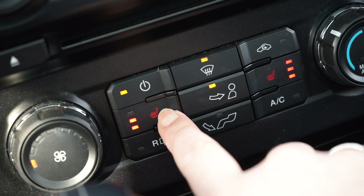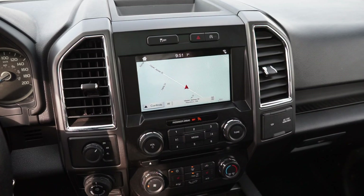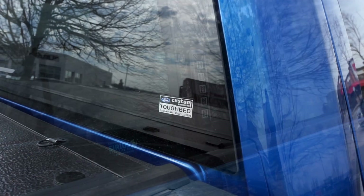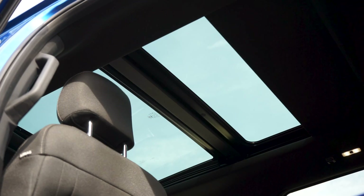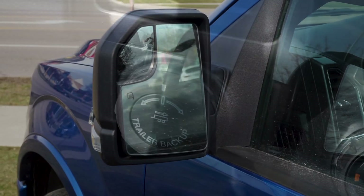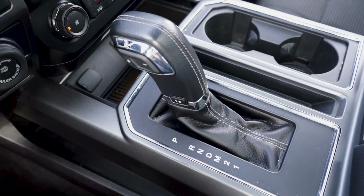Its features include heated front seats with adjustable temperature settings, an onboard navigation system, a keyless entry code door lock system, a custom tough bed spray and liner, a twin panel panoramic sunroof with automatic easily accessible controls, pro trailer backup assist, heated oversized rear view mirrors with blind spot mirrors attached, and an automatic transmission.